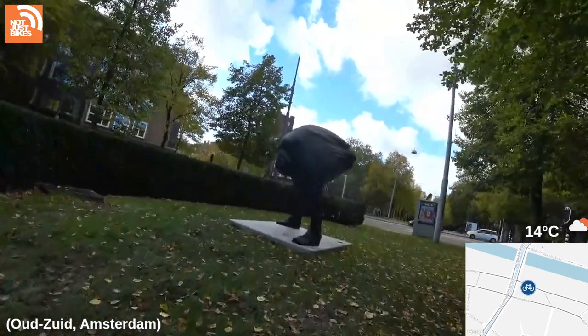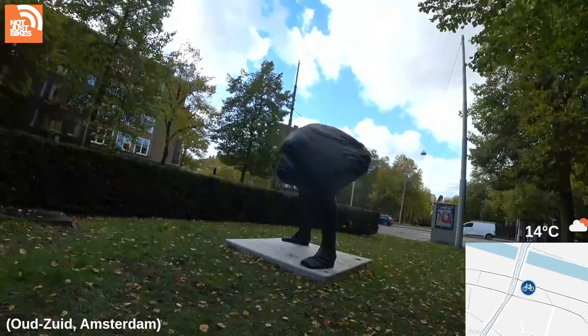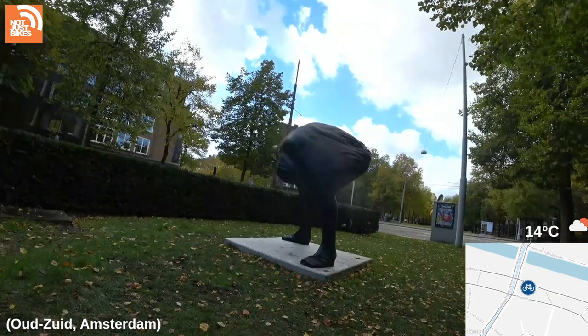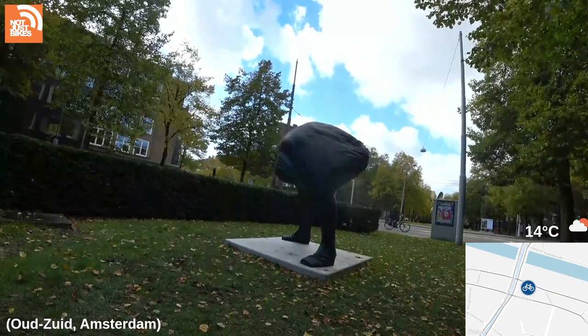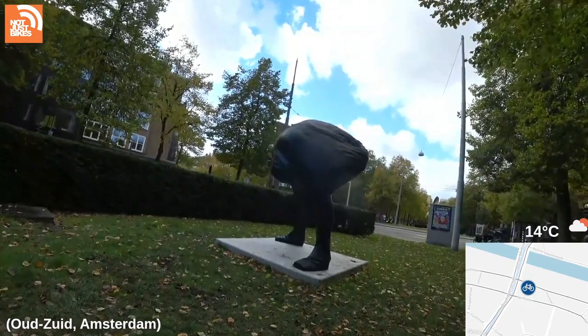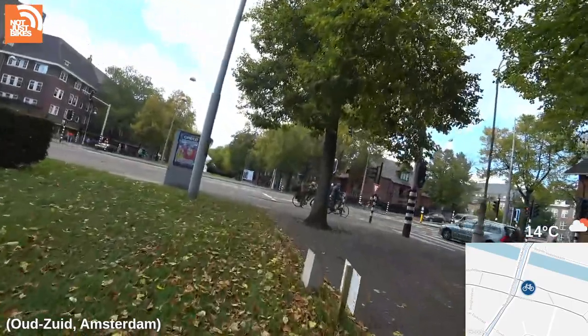Someone offers to get my money back for that map — thanks so much. This place is beautiful — so many trees and green space. We used to live not too far from here when we were renting after first getting to the Netherlands, but it's horrendously expensive here.